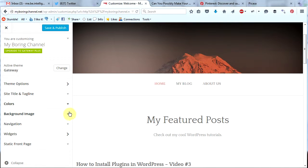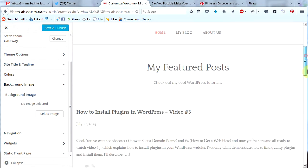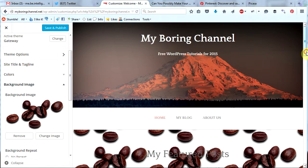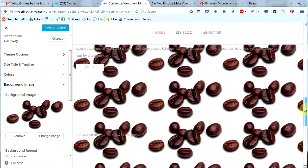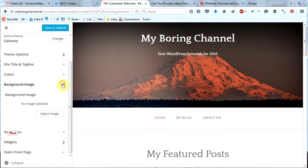The next section is background image. If you click that you can change your background image and it will appear all over the background of your website. If we select a background image and choose image, it will appear all over the background. If you want a background image, I would suggest experimenting with different ones, but for now I'm just going to leave mine a plain color. So let's minimize the background image.